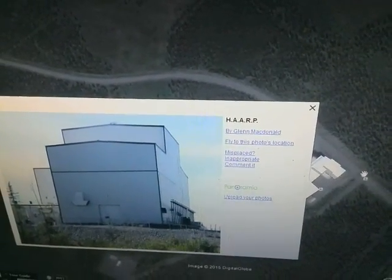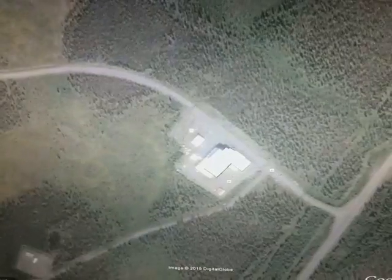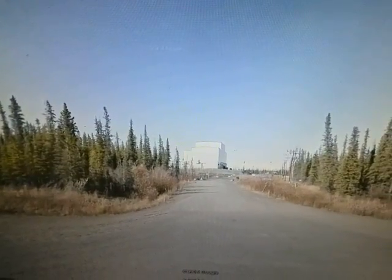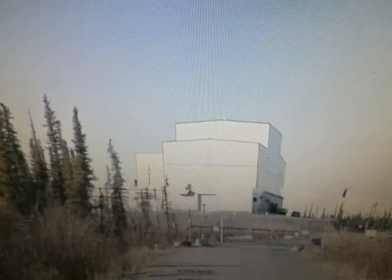Here is just the building — the control building. And you can see this on street view. Here it is. Here is a gate. And that's the building.